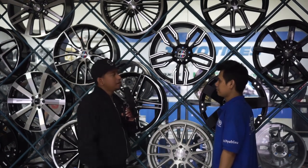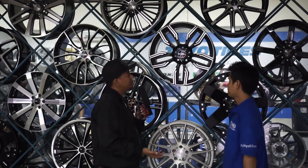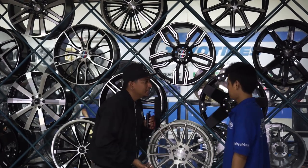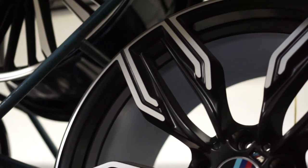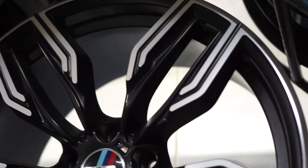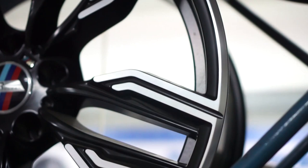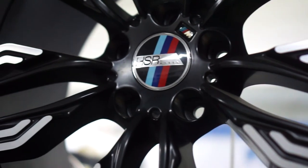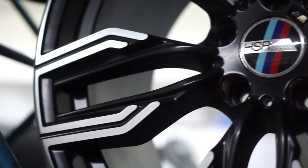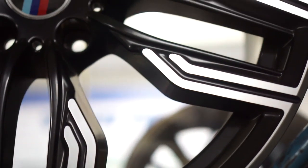Di belakang saya ini velg-velgnya ukurannya gede-gede, ini best seller-nya dari TMS ya Mas Budi. Boleh dibantu untuk menjelaskan namanya dan speknya? Ini nama velgnya M760, ring 20, lebar 9-10. PCD untuk BMW seri 3, seri 5 juga bisa. Ini khusus buat BMW aja ya. Offset-nya 40, rata depan belakang. Dan warna velgnya black gloss.